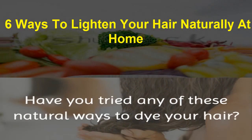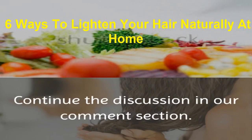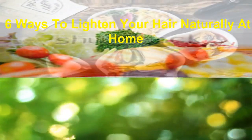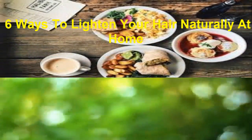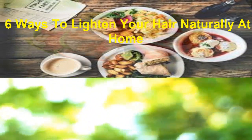Have you tried any of these natural ways to dye your hair? Which method worked the best for you? Continue the discussion in our comments section. If you like the video, give it a thumbs up and share it with your friends. For more recipes and tips, subscribe to the channel.